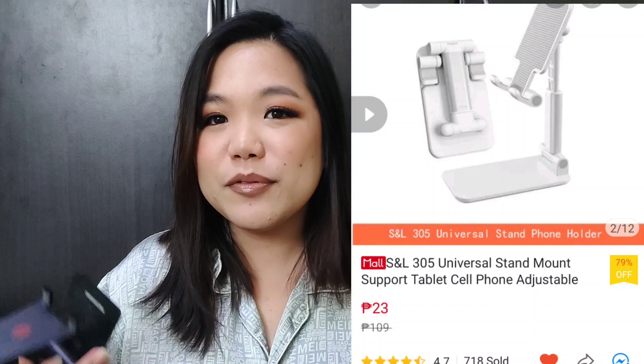Sa phone stand naman, alam ko lahat tayo meron ng phone stand na ganito. Merong iba-ibang price, pwedeng ranging from 23 pesos up to 400 pesos like this one. I'm perfectly fine with the very cheap one. Lahat naman tayo may cellphones, so lahat tayo magagamit natin.